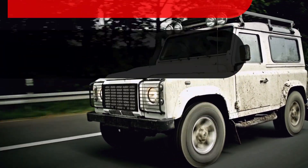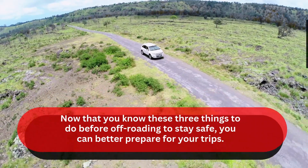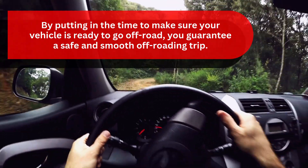Now that you know these three things to do before off-roading to stay safe, you can better prepare for your trips. By putting in the time to make sure your vehicle is ready to go off-road, you guarantee a safe and smooth off-roading trip.